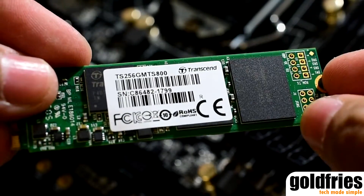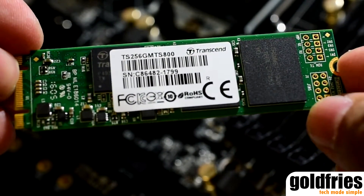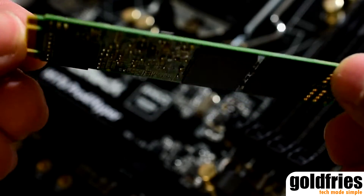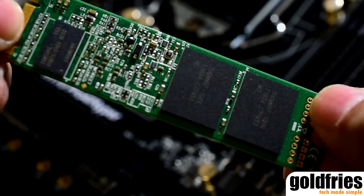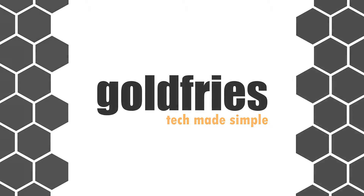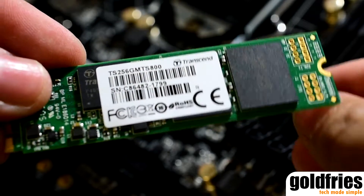So you've heard of the M.2 drives, but should you get one? Hi guys and welcome to another episode of GoFly's Tech Showcase. In today's episode, I have the Transcend MTS-800 M.2 drive. Back to the question, should you get one?